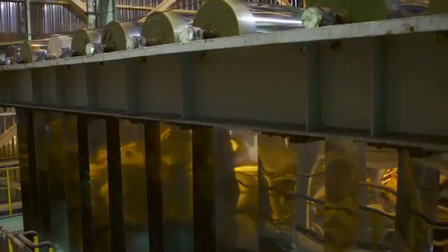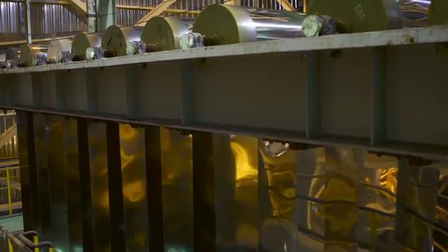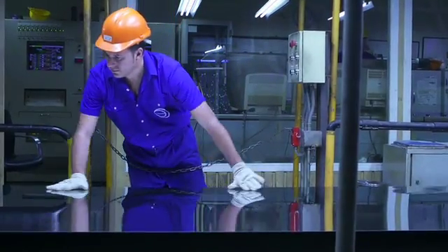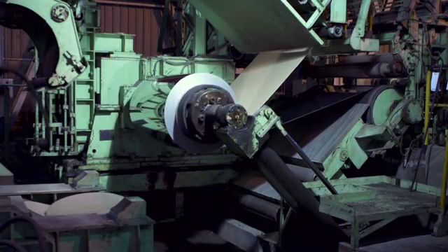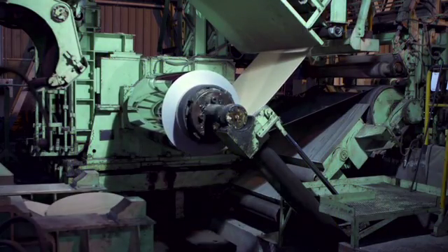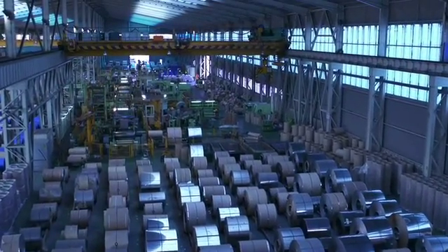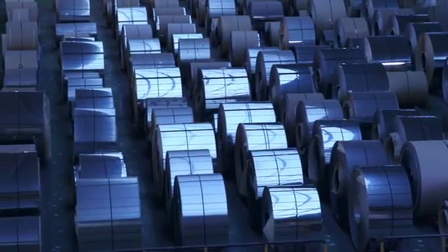While dull finishes pass through conventional annealing and pickling lines, bright finishes are processed in a controlled, reducing atmosphere. The final appearance is obtained in a Skin Pass Mill, which gives the surface its definitive properties. At this point, the metallurgical process has ended. Now the material is delivered to the cutting lines to adapt its size to our customers' needs.